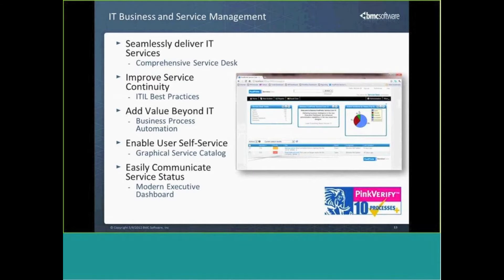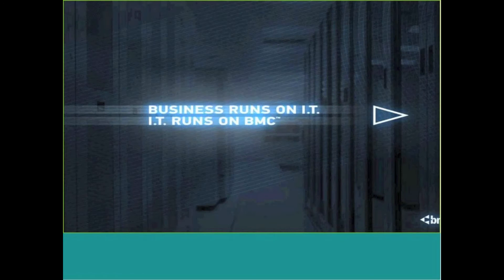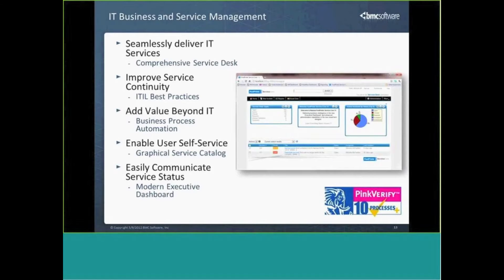Footprints has been verified by Pink Elephant to meet the following 10 ITIL processes, which include incident, problem, and change management, service catalog, request fulfillment, knowledge management, and service level management. Being able to satisfy all of those needs has been a key piece to the Footprints family for a very long time — we've been receiving our Pink verification since about version 7, released back in 2005.